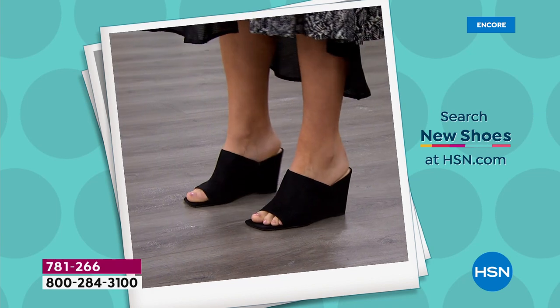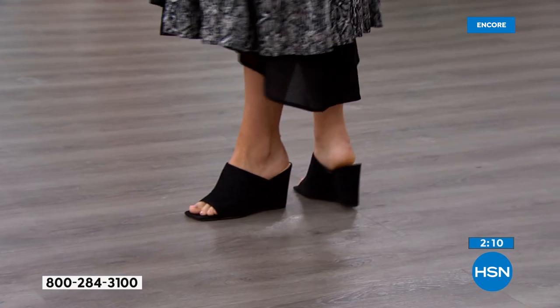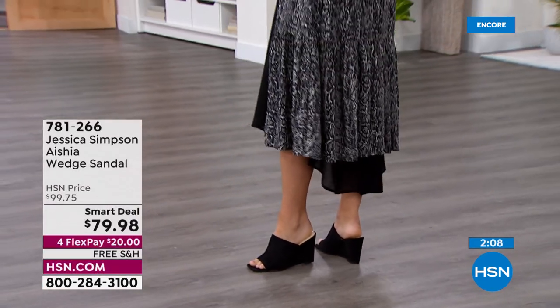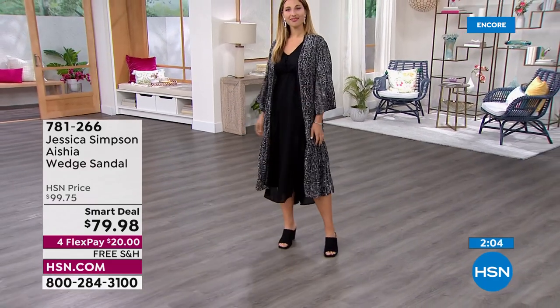I put the denim one on right now and it's super cute. I would wear these with shorts, with dresses, with jeans. It's really a shoe for everything. The goring helps with every step and makes it really comfortable, with a little traction at the heel as well.